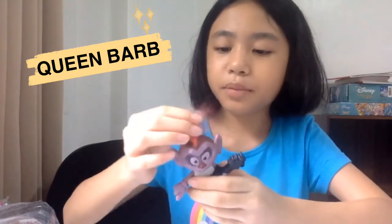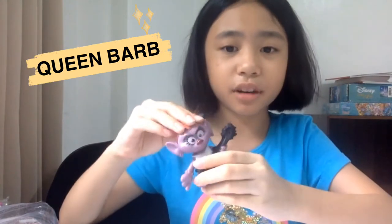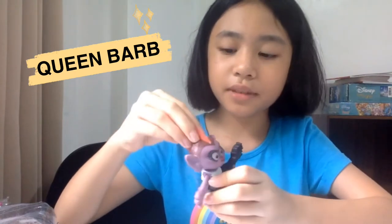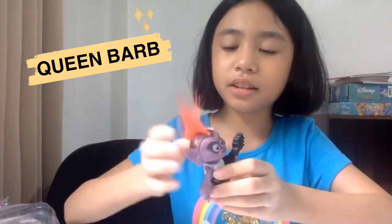She's also the queen of the hard rock trolls, as I saw in the trailer. This is Queen Barb. She has only a few hairs compared to the other trolls because she is a hard rock troll — and some hard rock people, as you can see at concerts, have this kind of hairstyle. Her hair is red, a very nice red.